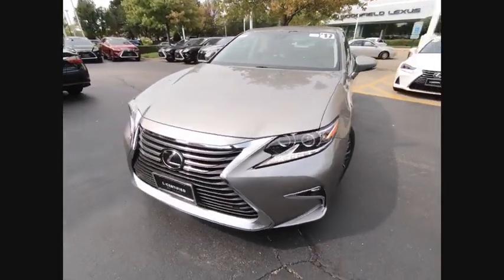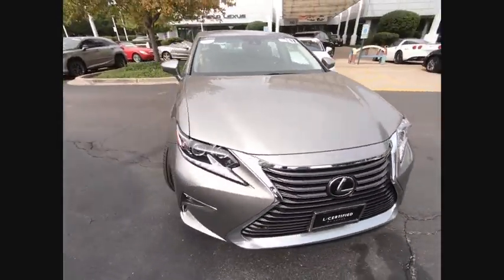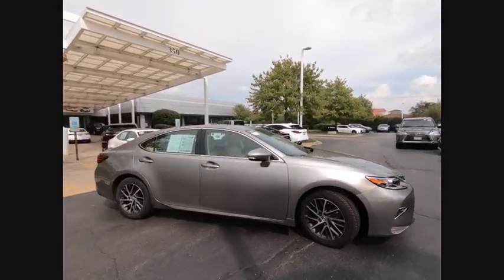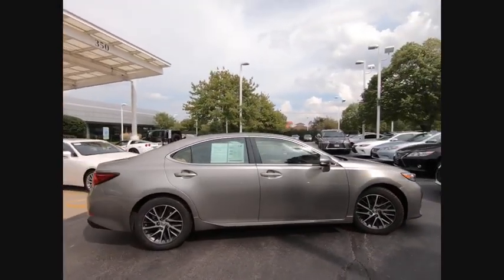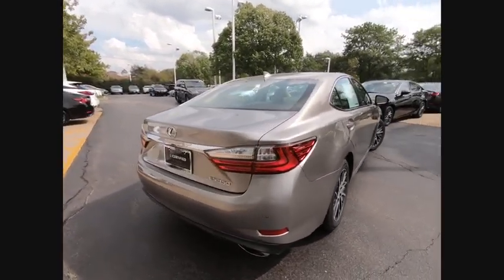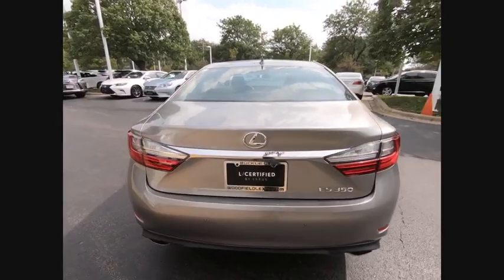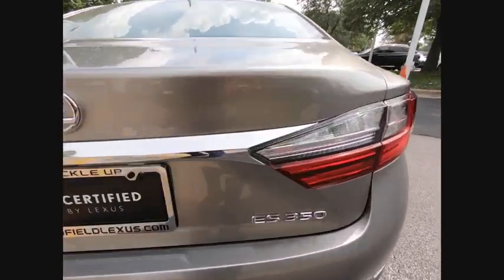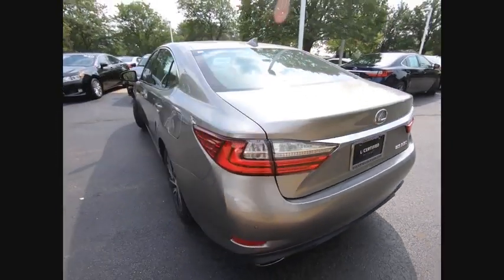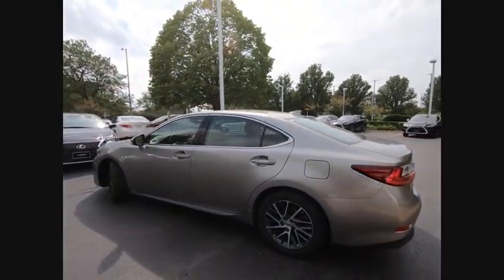We are pleased to show you the 2017 ES350. The Lexus ES350 is a sophisticated combination of distinctive styling, luxury and smooth performance. A 3.5-liter V6 engine propels the ES from 0 to 60 miles per hour in 6.8 seconds, and the countless standard interior features transport you to a new level of luxury and convenience.